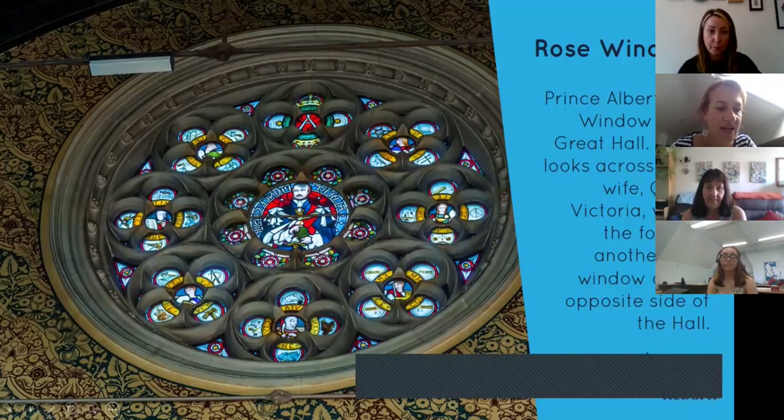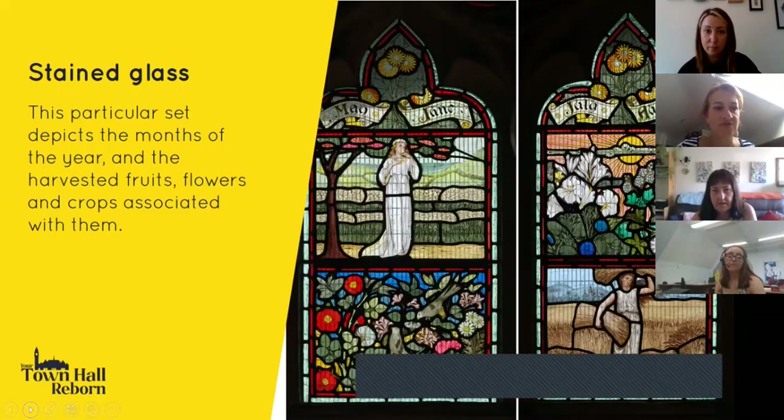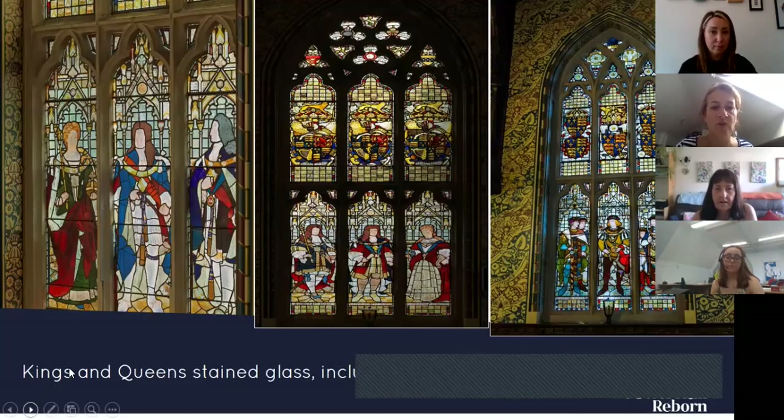Other people enshrined within the stained glass in the rose windows are Prince Albert and Queen Victoria. Many people think the Prince Albert window looks more like Phil Collins than Prince Albert. There's also a rose window to Queen Victoria with the top of the organ reaching up toward it. Stained glass panels depict the months of the year and their associated harvested fruits, flowers and crops, and hundreds of panels are dedicated to kings and queens from William the Conqueror right through to Victorian times.